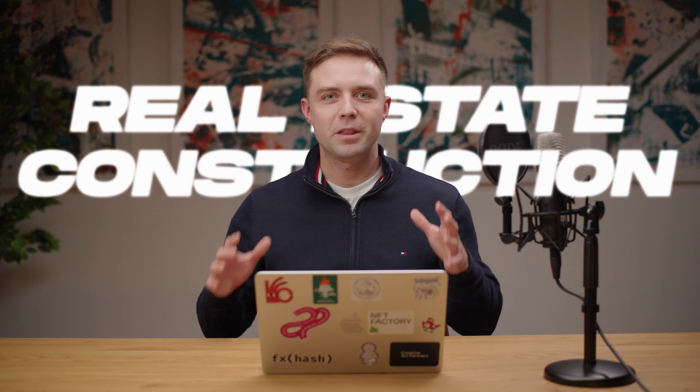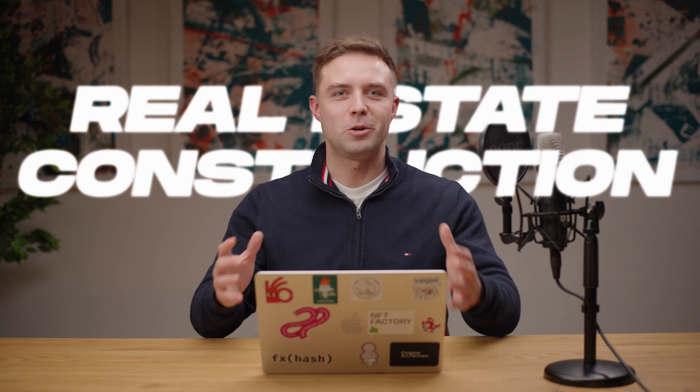Hello everyone. With so many tools coming out every single day in the real estate and construction space, I thought it's probably the right time to talk about the specific use cases — because the challenges and the reality right now is that you have massive companies innovating and building their own apps, but unfortunately there are so many other use cases that are actually often forgotten.